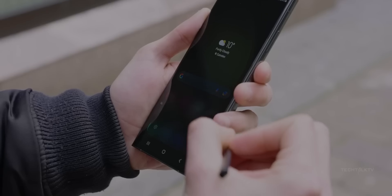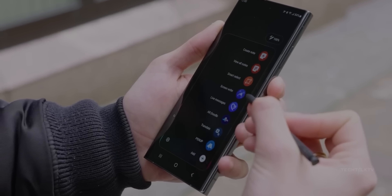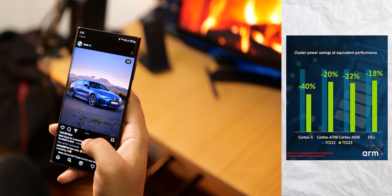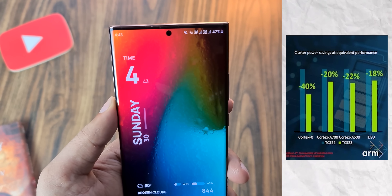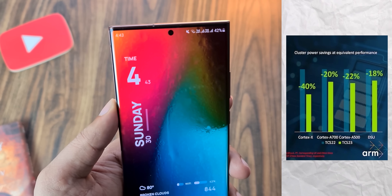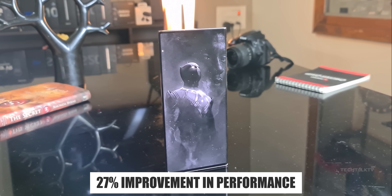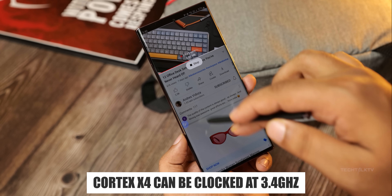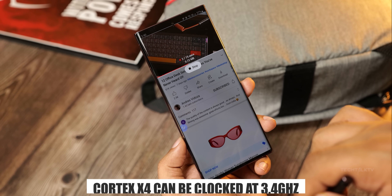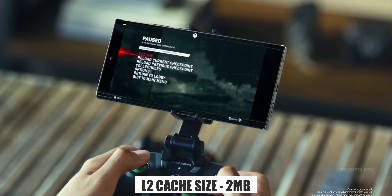The other two cores responsible for daily tasks such as web browsing and social media apps will be 22% and 20% more efficient respectively than their predecessor cores, which should improve battery life on the S24 lineup. On the performance front, Arm claims a 27% jump in multi-threaded tasks. Notably, the Cortex-X4 core can go as high as 3.4GHz and has a 2MB L2 cache, which is twice as large compared to last year.